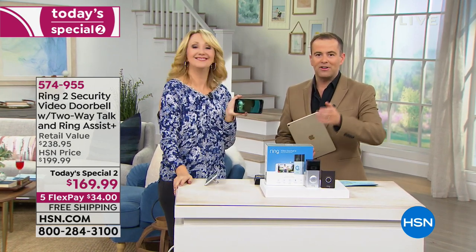Thank you, Lori Leland. We're going to keep going. We had a Today's Special 2 and now we've got a Today's Special 1 that starts right now.